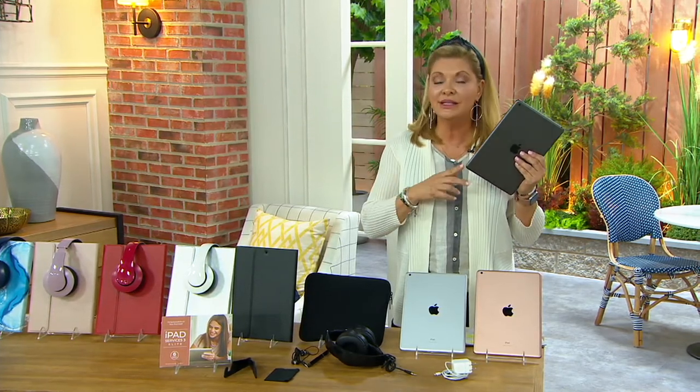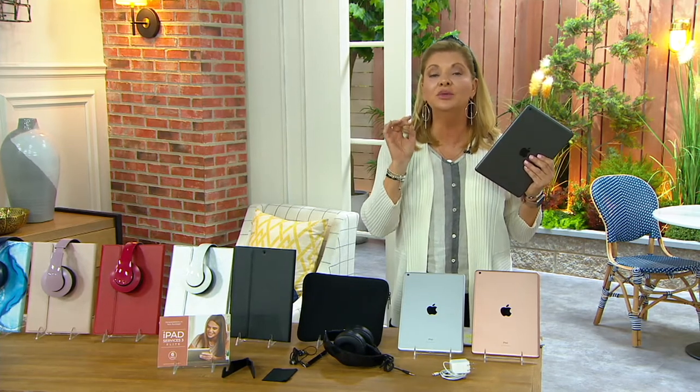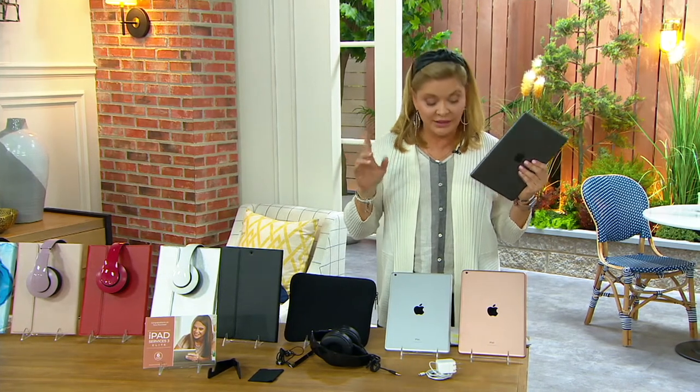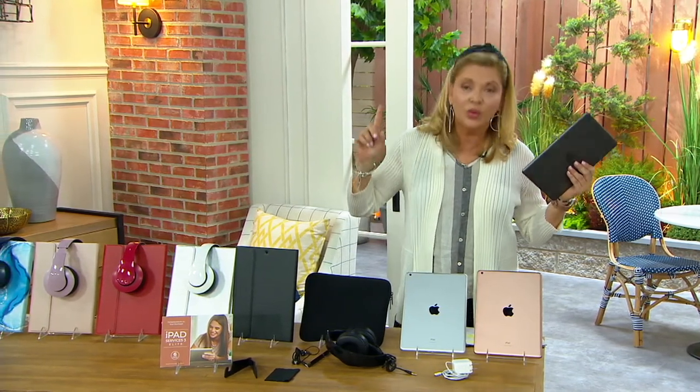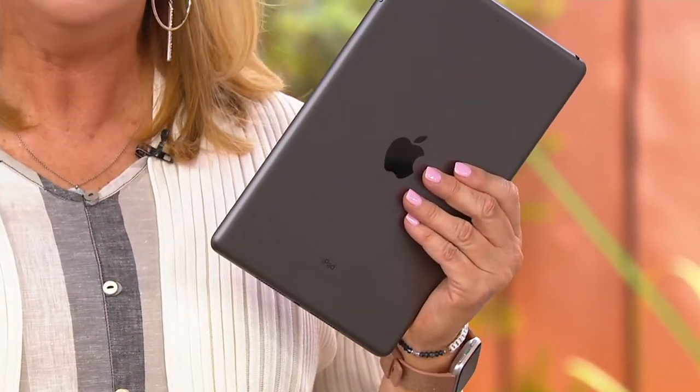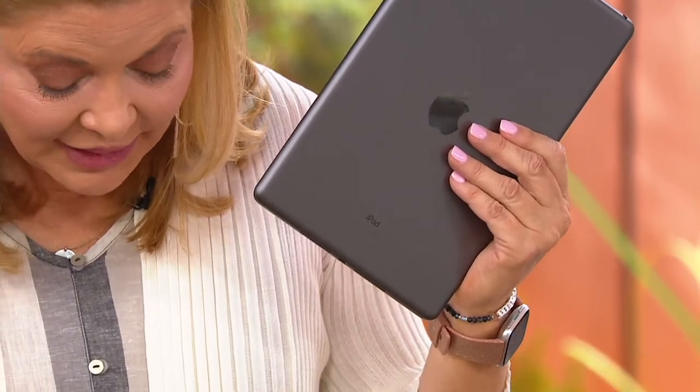This is the 8th generation. It was just debuted from Apple — it's their newest, September 2020. This is the newest Apple iPad, the 10.2-inch that you all love. We're going to give you a choice of how many gigabytes you want — the 32 or the 128 gigabytes. And don't worry, we'll explain why you might want one or the other. Obviously, they have two different prices. But this 8th generation is 40% faster than the 7th generation — it has a really cool bionic chip inside it, and it even does better with the graphics.